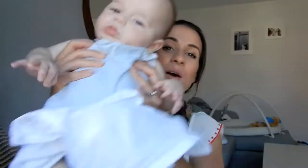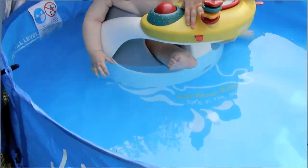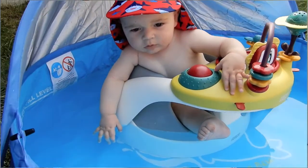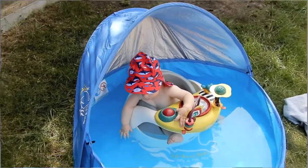Hi everyone, welcome back to my channel. Today I wanted to talk to you about how to keep your baby cool during summer. This week it's absolutely boiling in the UK — it's about 30 degrees, which is absolutely unheard of. We are loving the weather, but keeping the little ones cool has been a bit tricky.